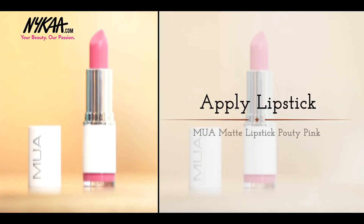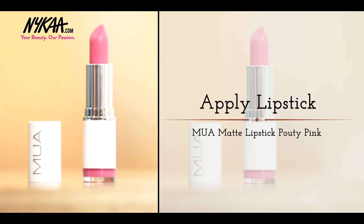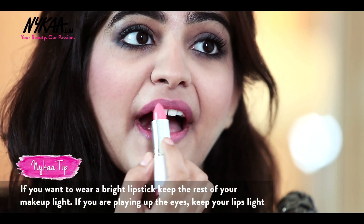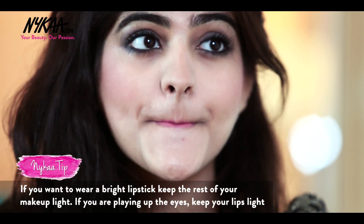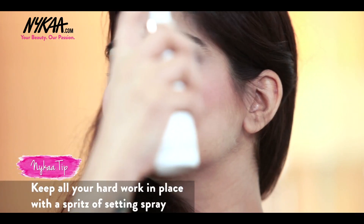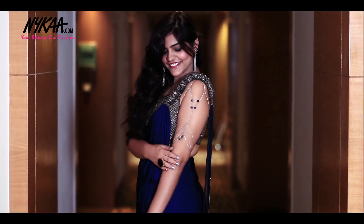As I've gone heavy on the eyes, I'm using a muted pink shade for my lips. This one is from MUA in the shade Pouty Pink. To seal everything in place, I'm using the Makeup Revolution Pro Fixing Spray. And tada, I'm all set to go.